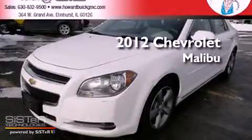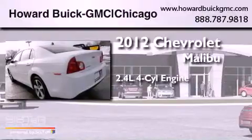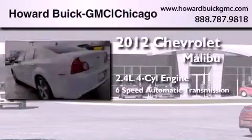This is a 2012 Chevrolet Malibu. It features a 2.4-liter 4-cylinder engine and a 6-speed automatic transmission.